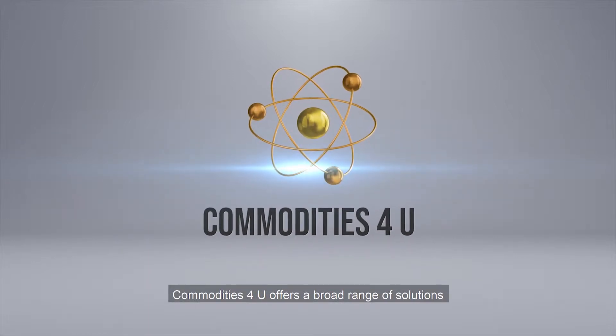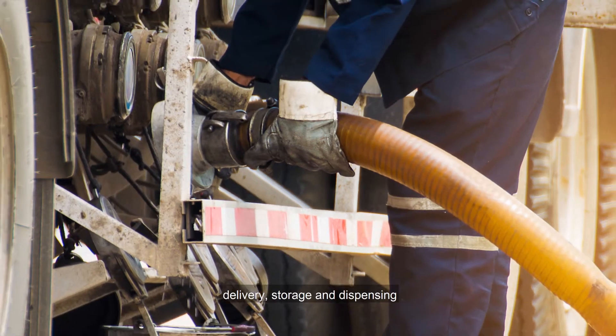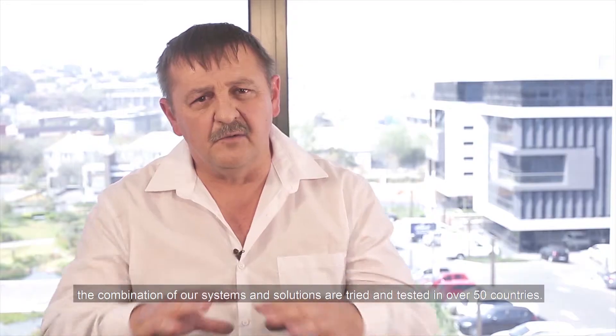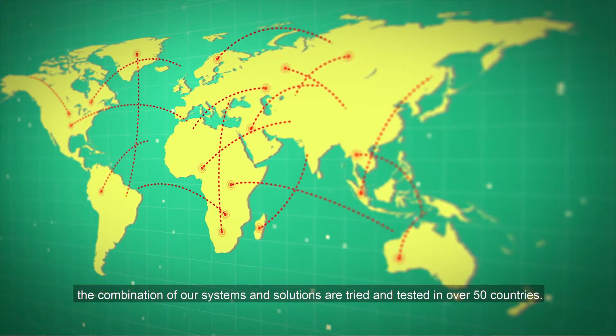Commodities4U offers a broad range of solutions to ensure effective management of all on-site fuel, delivery, storage and dispensing. The combination of the systems and solutions are tried and tested in over 50 countries.